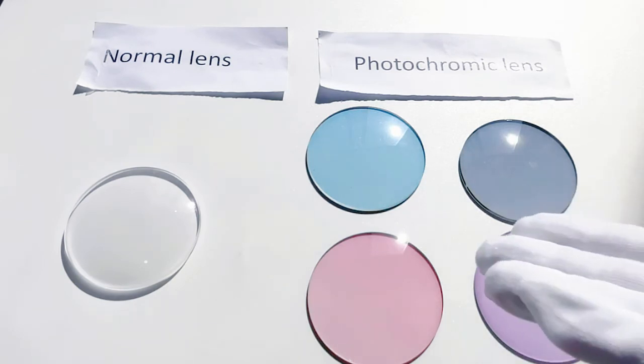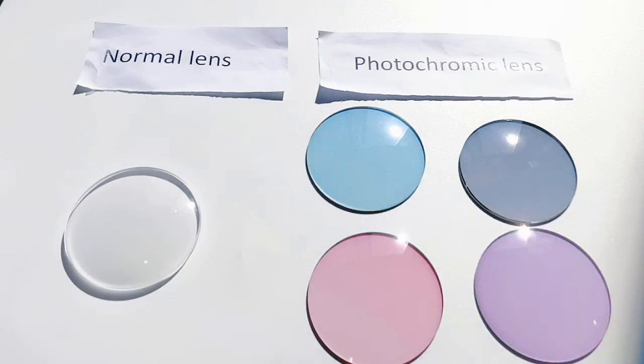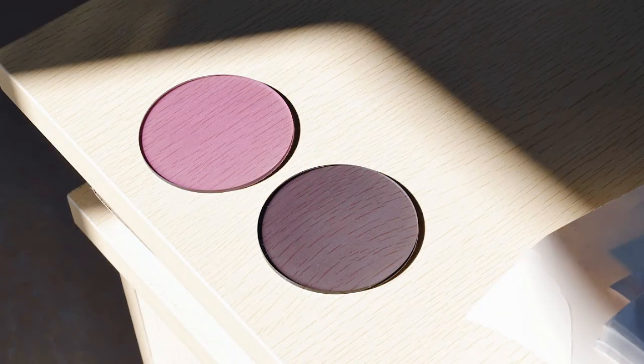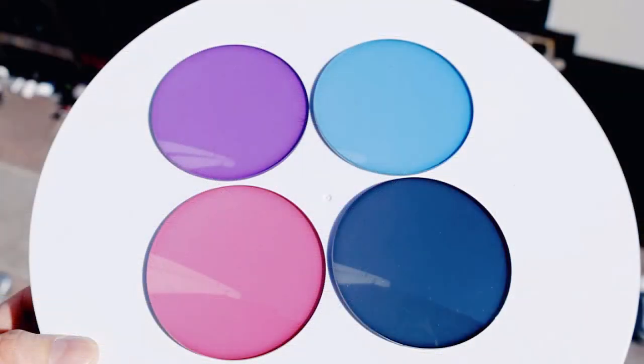And if you're interested in this photochromic lens, you are welcome to contact us. Thank you for watching. Bye.